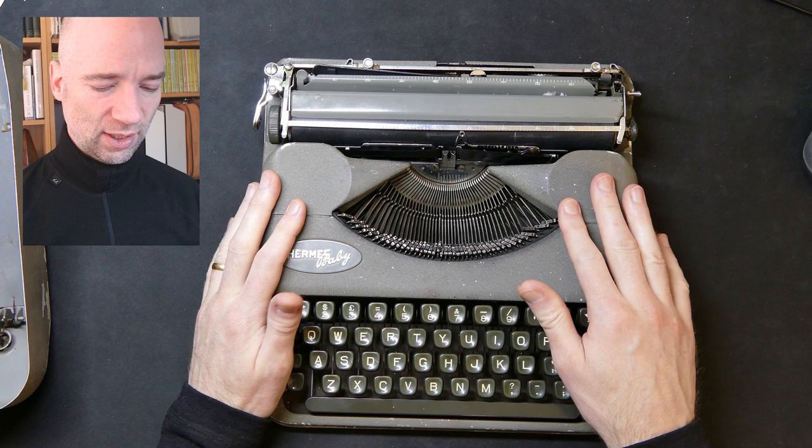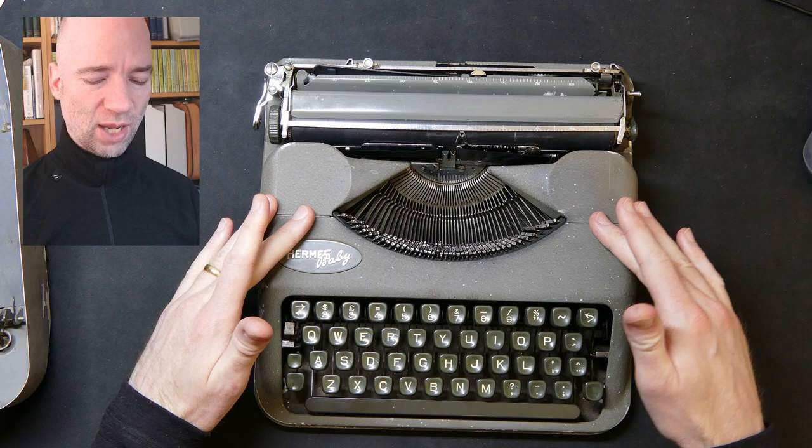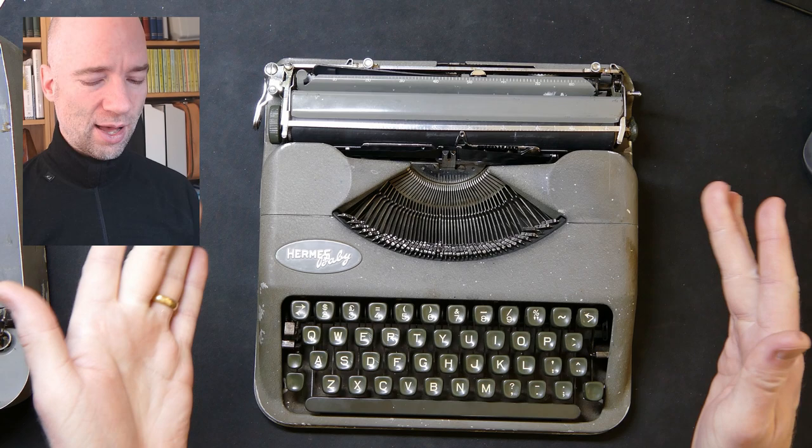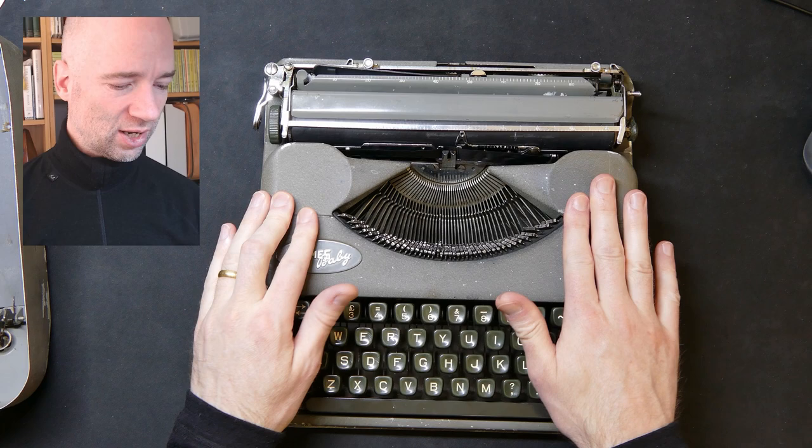Later models, I think starting in the 70s or certainly in the 80s, have a single-piece top. I think they're also made out of plastic at that point, and it has a similar shape but it is one piece. I presume the whole thing opens up from the front - I actually haven't seen one in person, but you do get lots of them on auction sites and they are usually hugely overpriced.